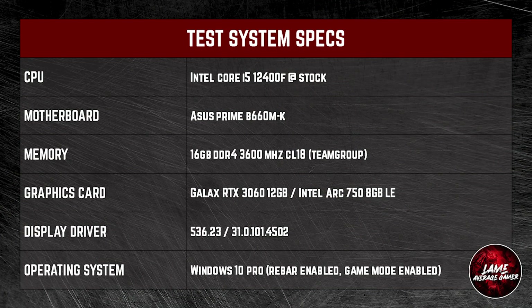Today we are putting the Intel Arc A750 against the NVIDIA GeForce RTX 3060. I want to point out that we are using the latest graphics drivers for both of these GPUs.